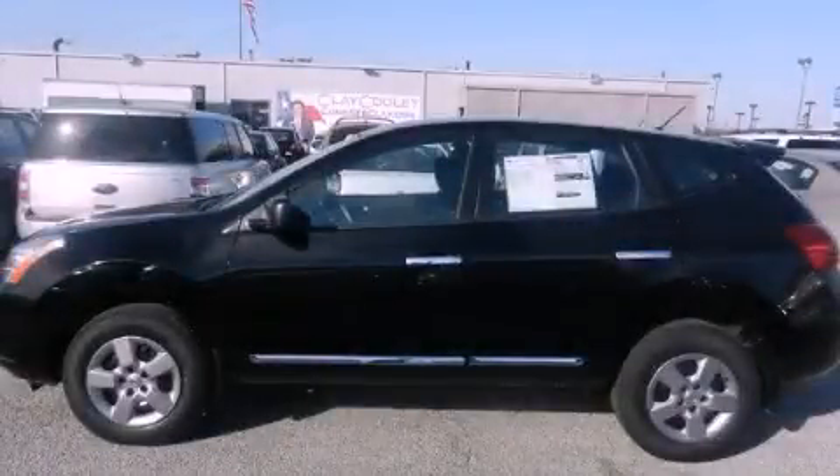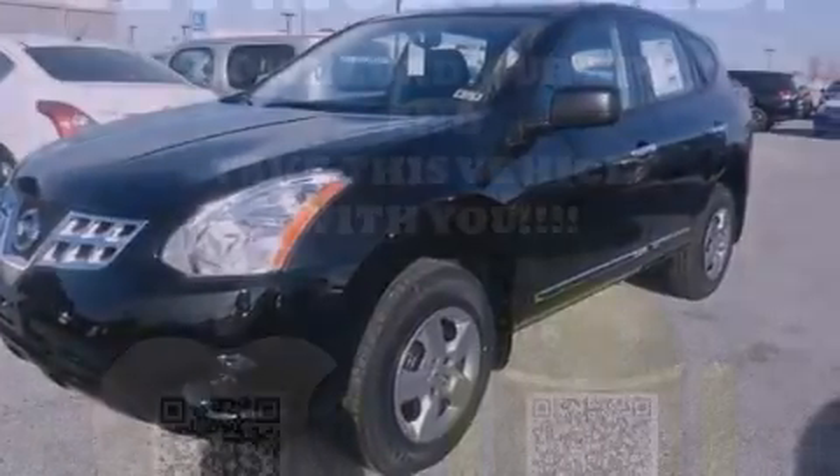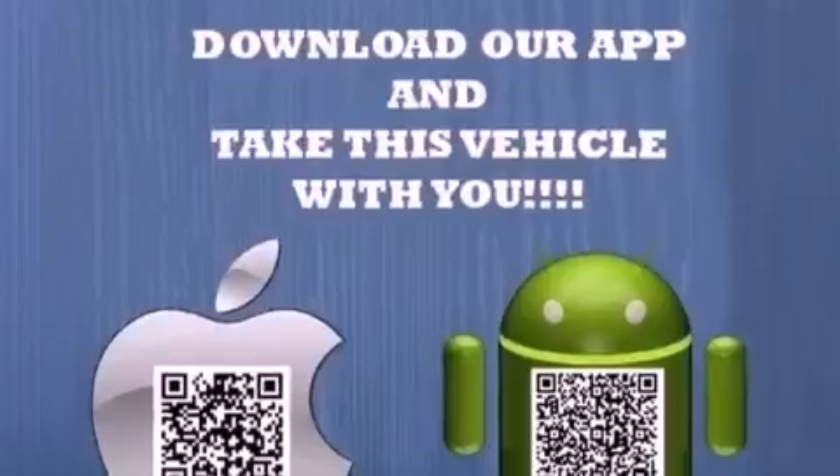This is a brand new 2013 Nissan Rogue. Plenty of space for what you need. It features a 2.5-liter 4-cylinder engine and an automatic transmission.